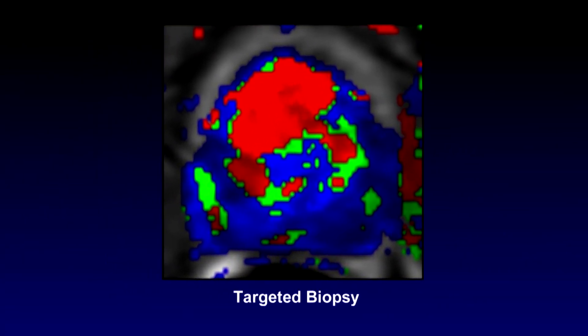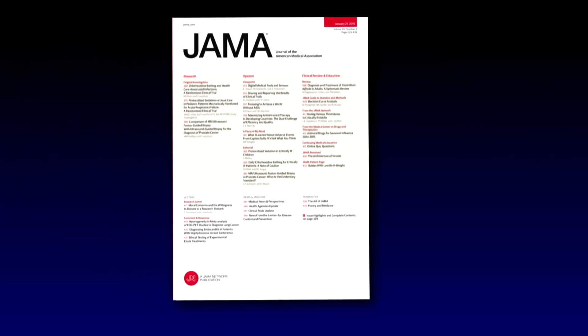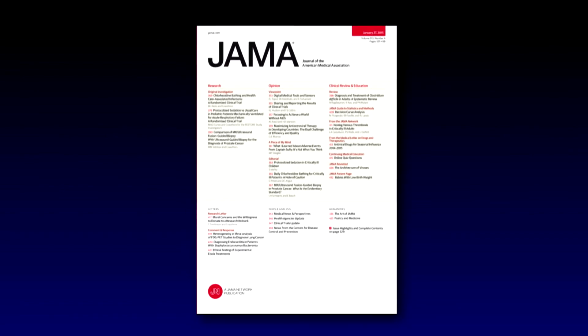The targeted MRI-guided biopsy had a 30% increase in detection of high-risk prostate cancer as compared to the traditional biopsies performed today. The study appears in JAMA, Journal of the American Medical Association.